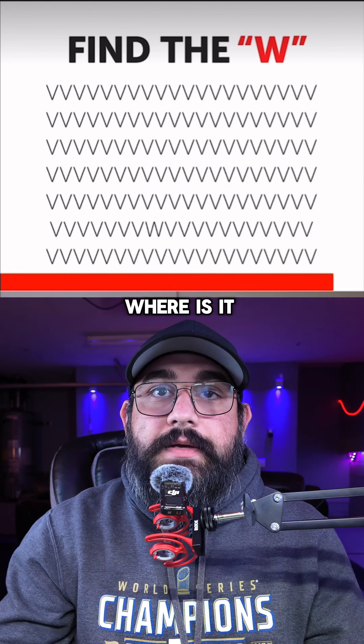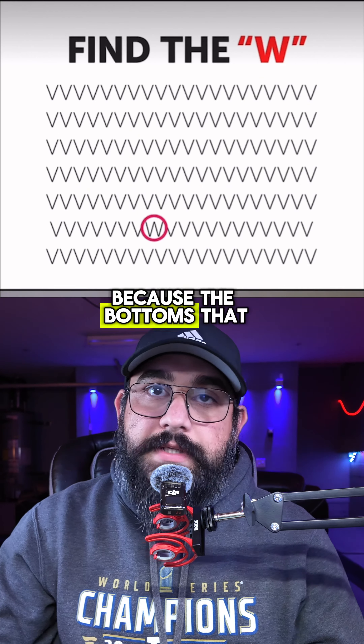Find the W. See, because they're all the same shape, you can't see it. Where is it? There's the bottom. That was a hard one.